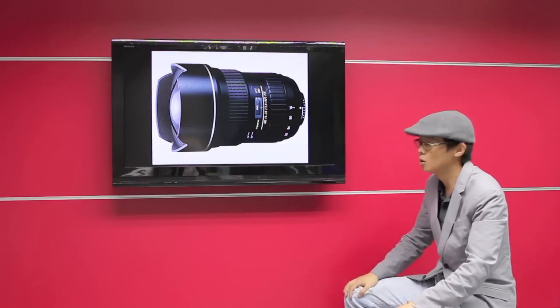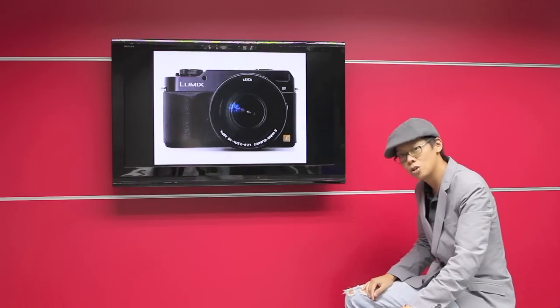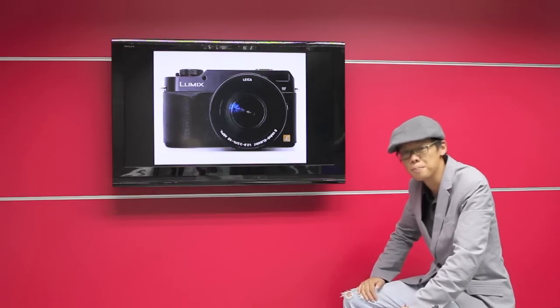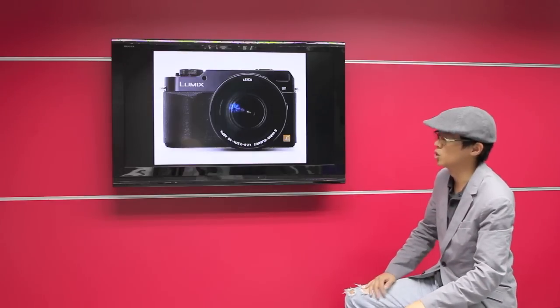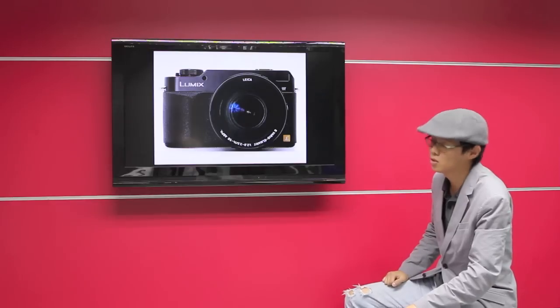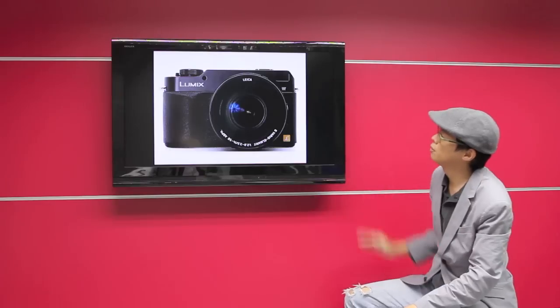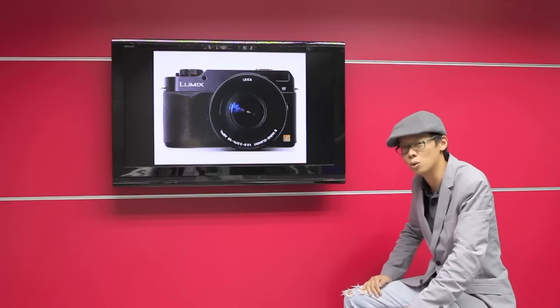Now on to some juicy gossip. Starting with Panasonic — we're apparently getting an LX5 and also another micro four thirds camera. The micro four thirds camera will apparently look like the DMC-L1, which is rangefinder inspired, and will feature a Leica lens with 3x zoom and a nice flat top with sleek looks.